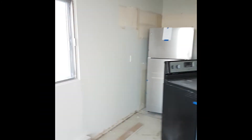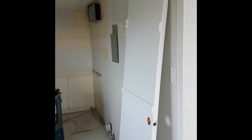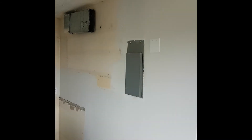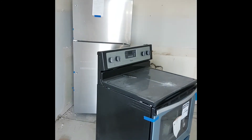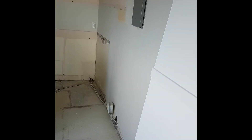Here we are, walking into the kitchen. You can see that everything has been stripped out — all the old kitchen cabinets are gone. They've upgraded the electrical panel; you can see the new breaker panel. New appliances have been delivered a little early, but they're here.